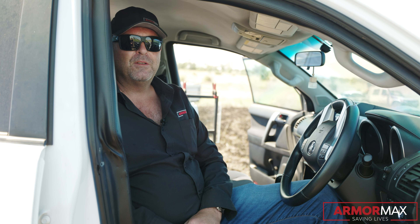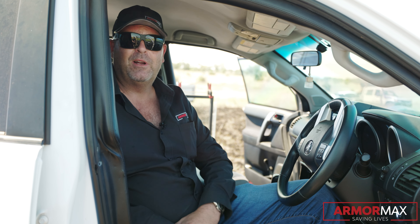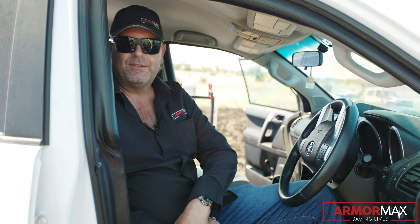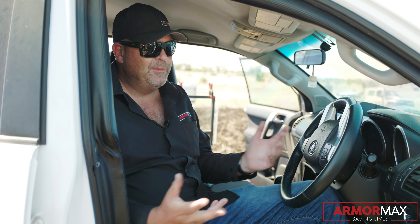We're in the business of armoring cars, so generally when we come to do demonstrations like this we want to show you what our cars will protect you against. So that's generally like an AK-47, R5, R1, and pretty much any handgun.